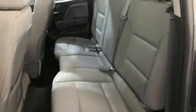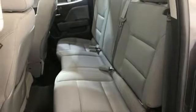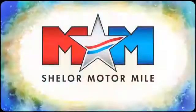Chevy, 100 years of icons. Take it for a test drive today. Come visit us on the Motor Mile, where you're always a name and never a number.